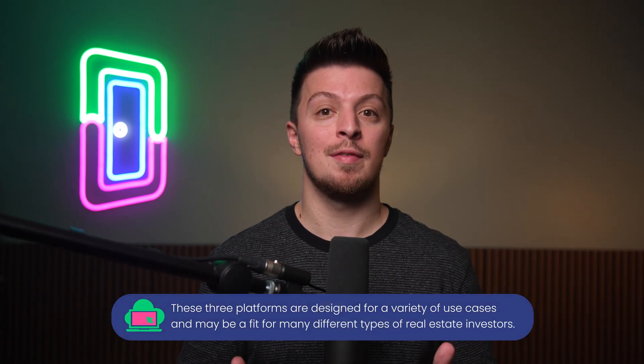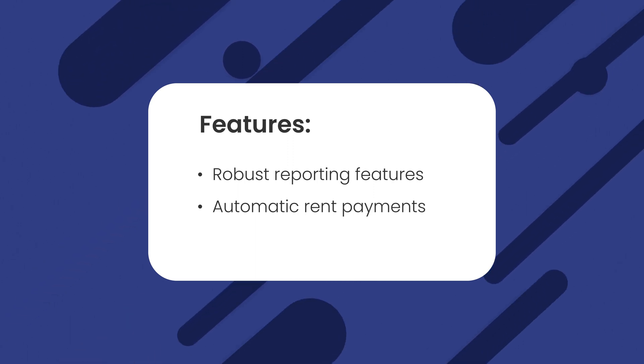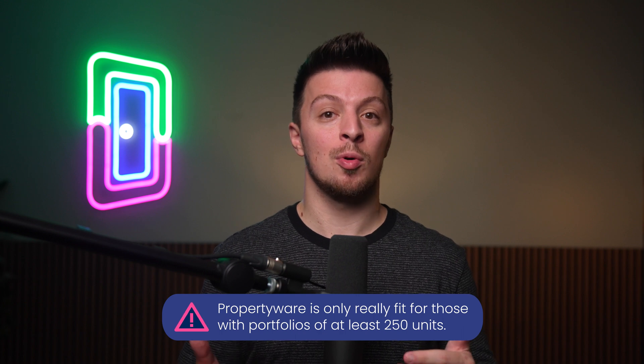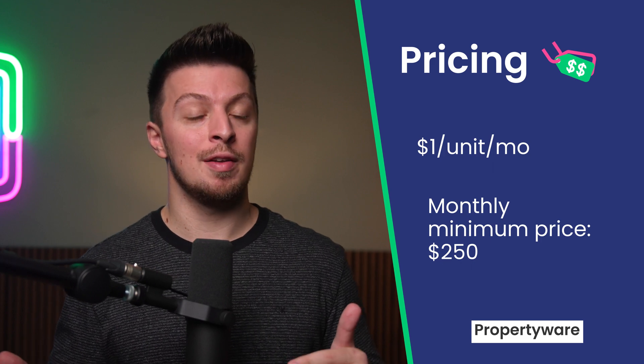We'll start by taking a look at some general property management software options. These platforms are designed for a variety of use cases and many may be a fit for different types of real estate investors. Propertyware can be a good choice for those looking for a single-family software tool. It comes with all the basic features you'd want, including robust reporting features, automated rent payments, maintenance management, and more. However, Propertyware is only really fit for those with portfolios of at least 250 units. The company charges $1 per unit per month, but there's a monthly minimum of $250, meaning you'll be overpaying unless you have 250 units.